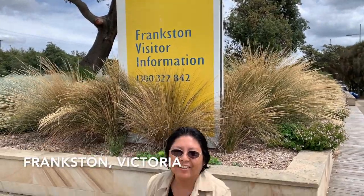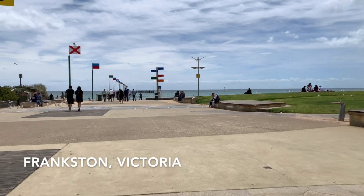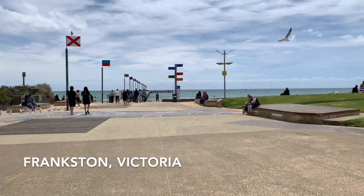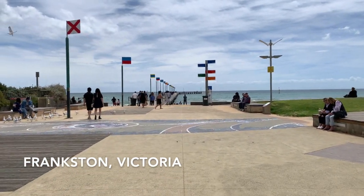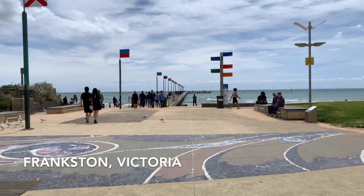The nice thing about Frankston is that it's a popular seaside destination of Melbourne since the 1880s. Frankston Beach is still one of the most frequented in Victoria and is recognized as one of the cleanest in Australia.